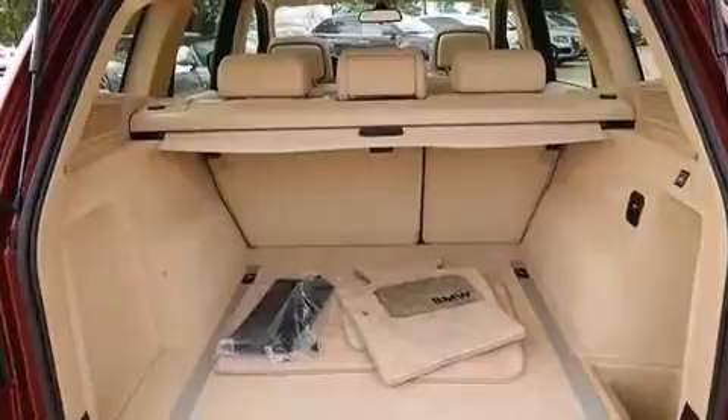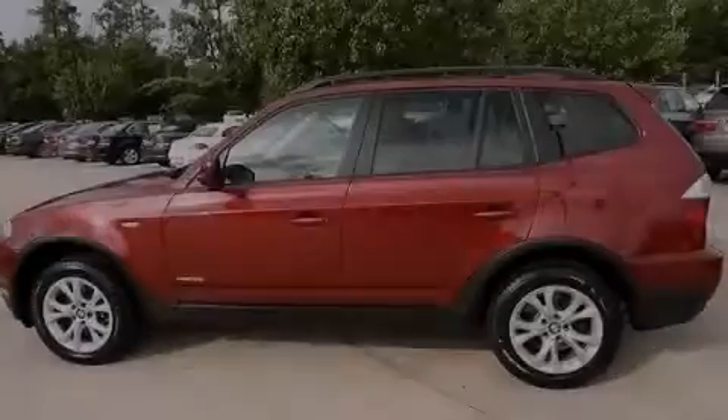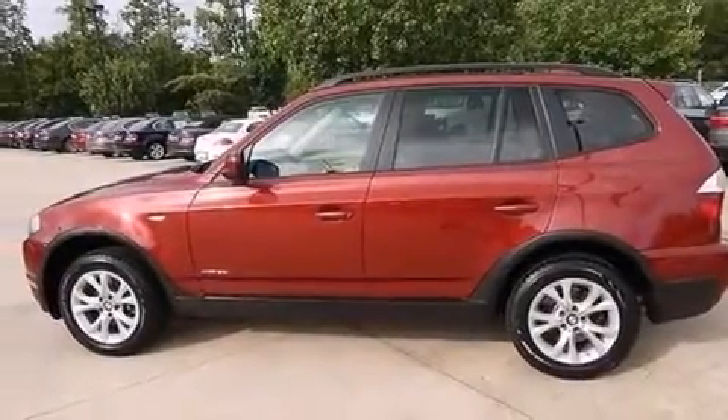The following features are also included: commercial-free satellite radio, aluminum wheels, roof rails, a leather-wrapped steering wheel, and a passenger side vanity mirror.